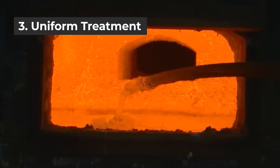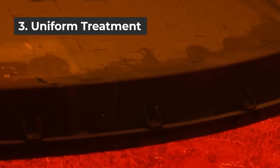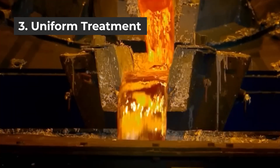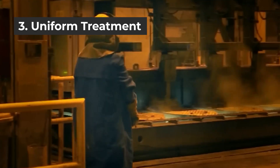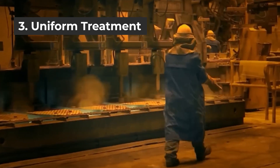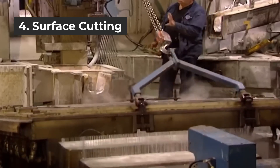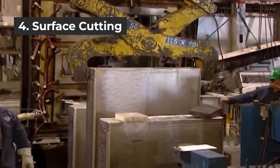Step 3 is uniform treatment. The cast billet is maintained at a high temperature close to the melting point for 20 to 30 hours and is homogenized. As a result of this treatment, deformation in the casting can be eliminated, impurities are dissolved in solid solution, and impurity distribution becomes uniform. Step 4 is surface cutting. The billet has an irregular surface and oxide layer, so it needs to be cut about 8 to 10 millimeters thick.